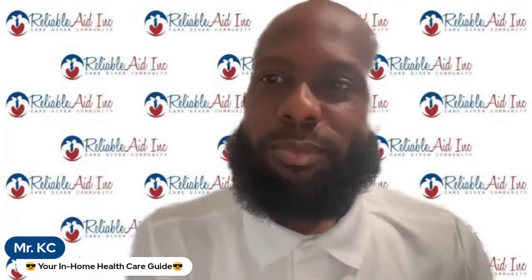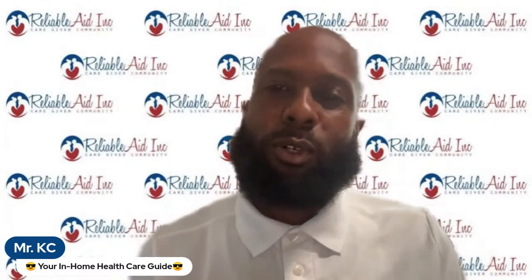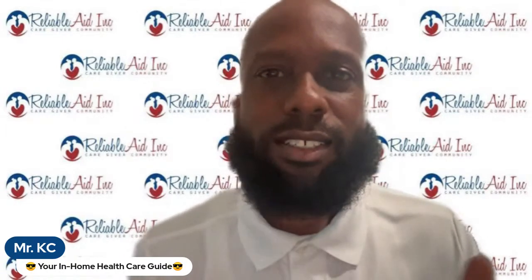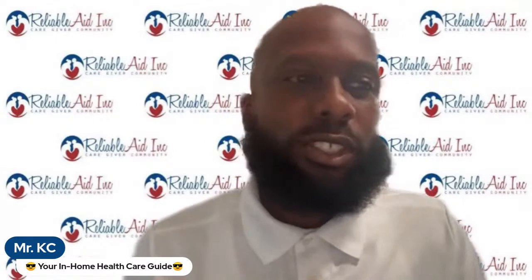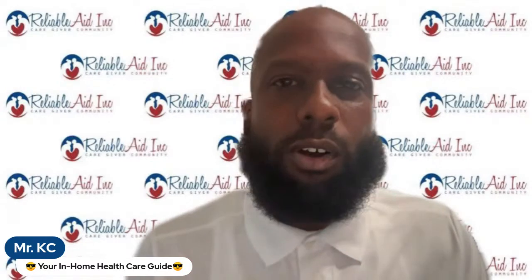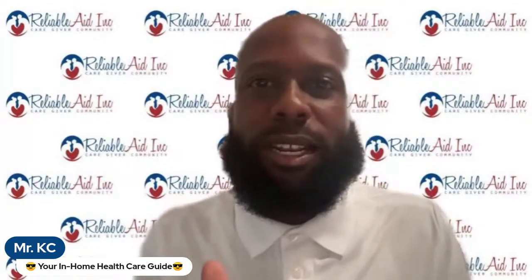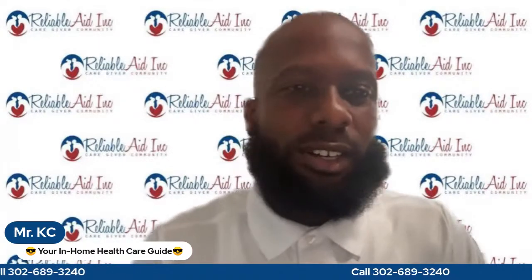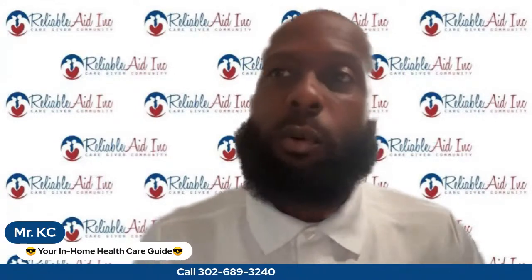How you doing today? My name is Kyan Church — some of you call me Mr. KC. I come on here every day and give you videos on the best tips and tricks to navigate the Medicaid process.